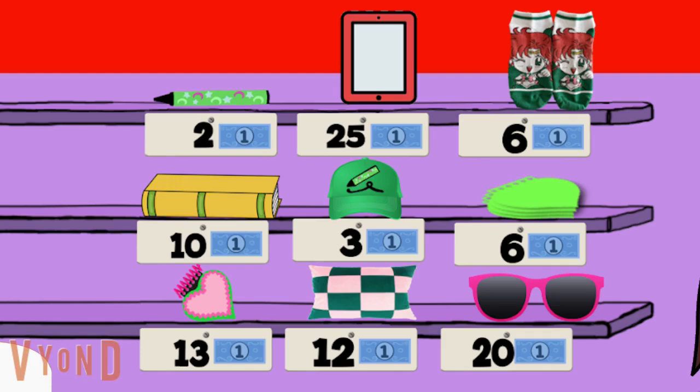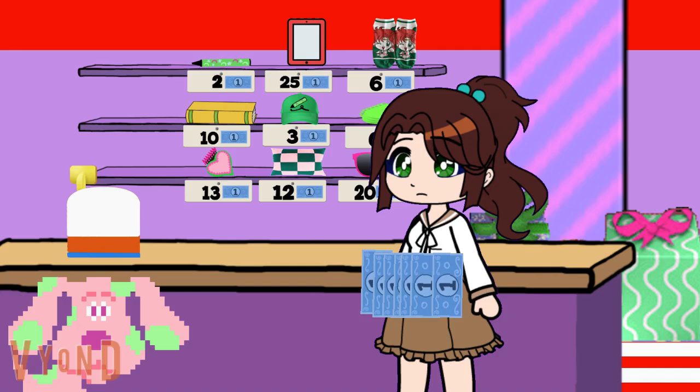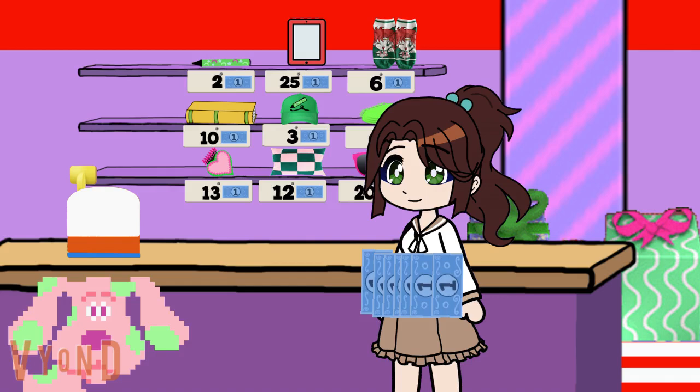So how many blue dollars is that crayon? Two blue dollars. Two blue dollars? How do you know that? It's on the sign up there. All these items have a number on how many blue dollars to spend. And that crayon up there costs two blue dollars.